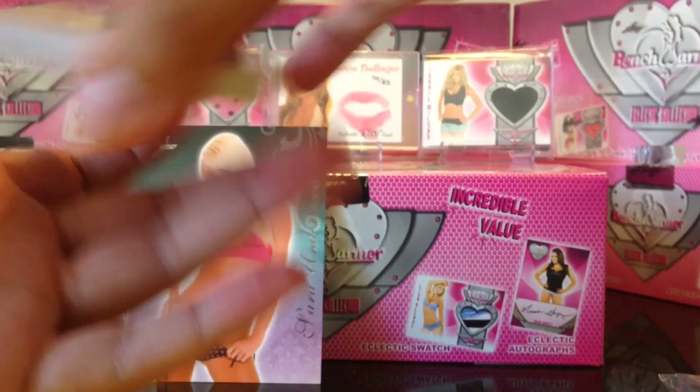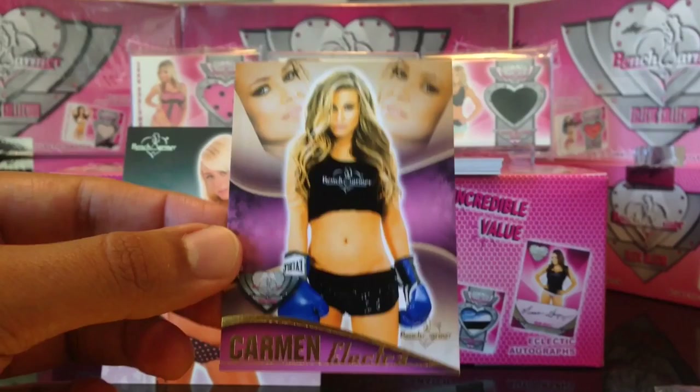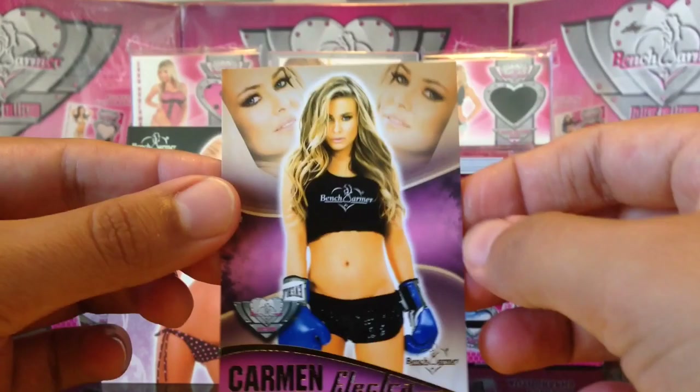Carmine Electra in every pack — 2014 Benchwarmer Eclectic. The last card is usually the swatch. Carmine Electra, and there's the back to that, card number 4.